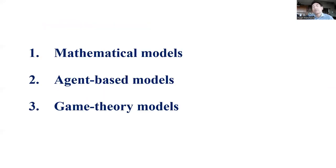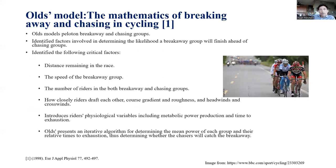I'm going to look at three different models: mathematical models, agent-based models, and game theory models of pelotons. The first is a mathematical model — Aul's model from 1998: 'The Mathematics of Breaking Away and Chasing in Cycling.'